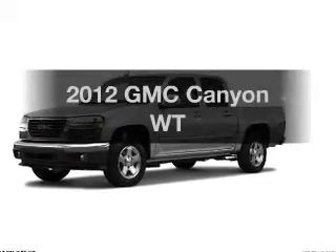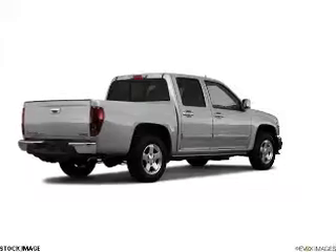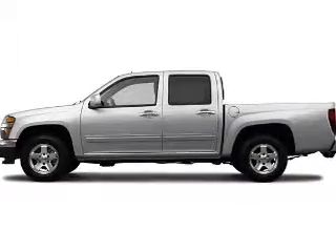Get noticed in this 2012 GMC Canyon. Travel the roads in style and comfort in this great vehicle. With an efficient four-cylinder engine that responds smoothly to its automatic transmission, the anti-lock braking system will keep you safe on the road.